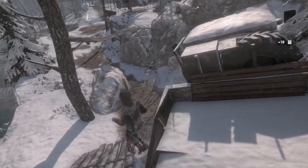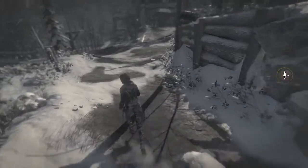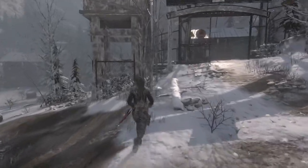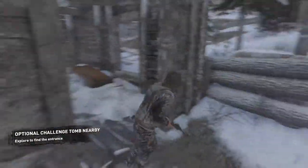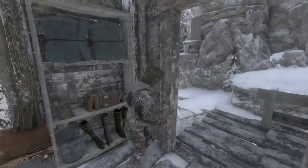Mixed reality headset — do I like it? I think it's pretty cool, pretty amazing. But it's a $300 headset and it does look like it needs to be polished up. It looks like a prototype at this stage.